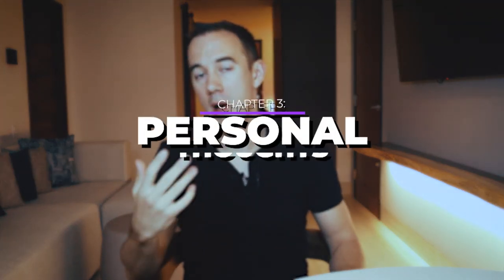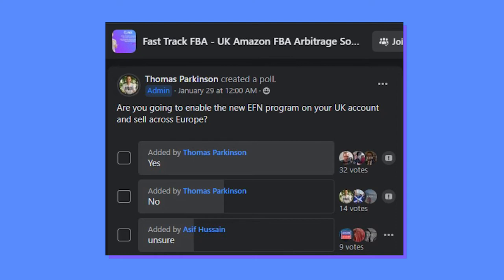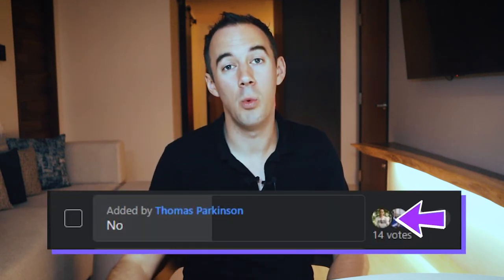This leads me to the third chapter: my personal thoughts. With Amazon's announcement about EFN, the question arises — are Amazon sellers going to enable EFN on their seller central accounts? I asked the FastTrack FBA UK community if they are going to sell again using the EFN network to resell into European marketplaces. 32 voters said yes, 14 said no, and 9 were unsure. The poll implies many sellers in the FastTrack FBA community are going to be selling again in the EU through EFN. But as you can see, I actually voted no — and you might be asking why.